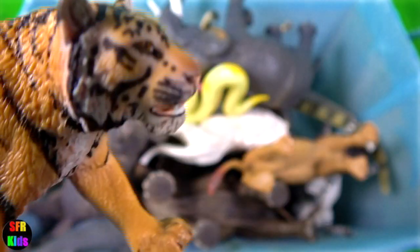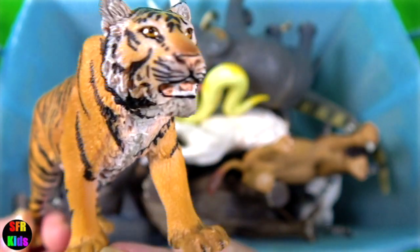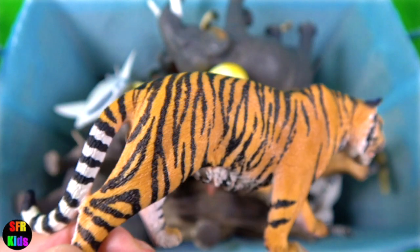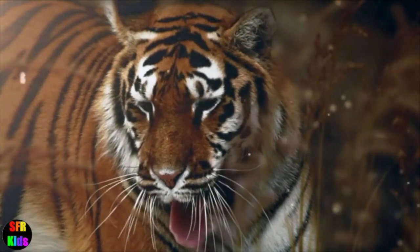The tiger evolved in the temperate and subtropical forests of eastern Asia. It is less tolerant to heat than other large cats, which may explain why it is an adept swimmer and appears to enjoy bathing.